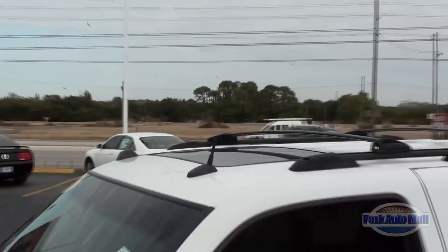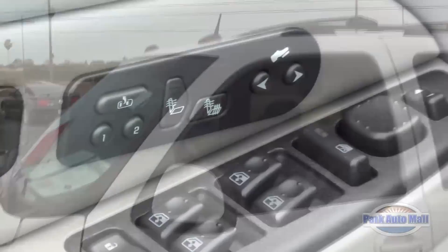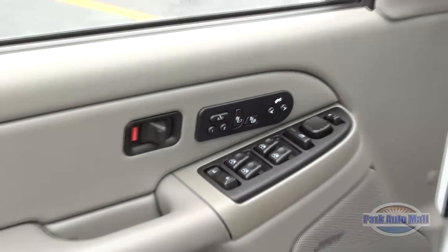On those really nice days you can even open up your sunroof, and on those chilly days you'll just love the heated seats.